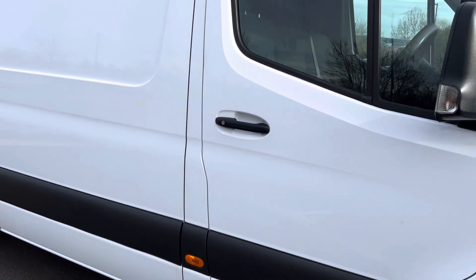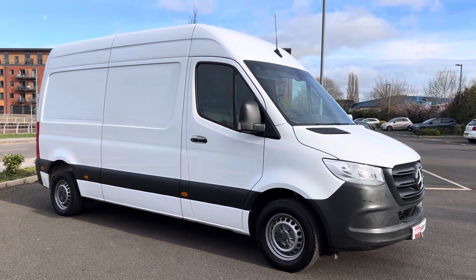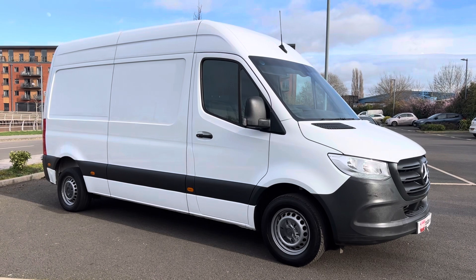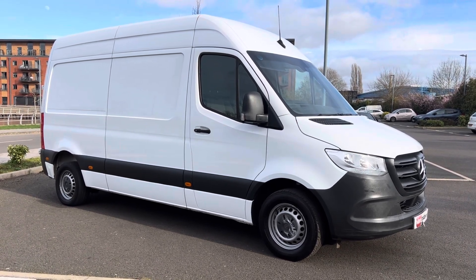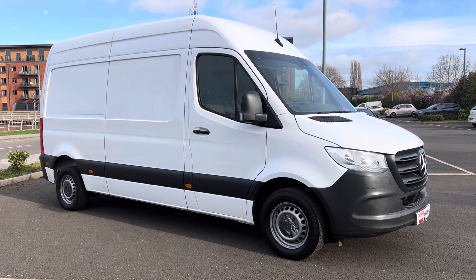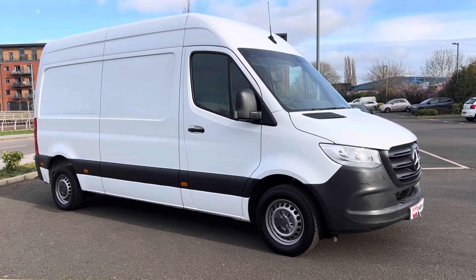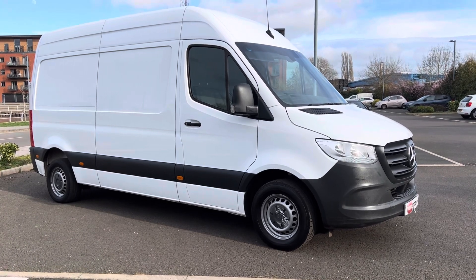There are 50 to 60 photos of this van on our website — vanstoday.com. We are Vans Today Worcester, based in the centre of the country, offering nationwide delivery, part exchange, and finance. Feel free to give us a call on 01905 672080 or email sales@vanstoday.com. Check out our reputation online — we have reviews on Google, and a presence on Facebook, LinkedIn, Instagram, and Trustpilot. To summarise: there's a dodgy bumper scuff on the passenger side, a minor scuff on the driver's side, but the rest of the van is very tidy. We'll MOT it, service it, warranty it, and do the full PDI and diagnostics before it goes out the door.